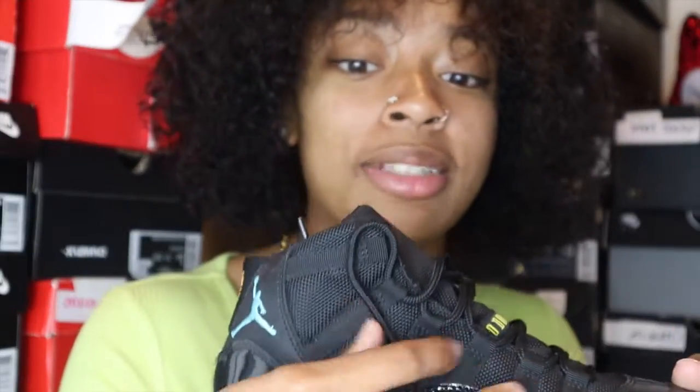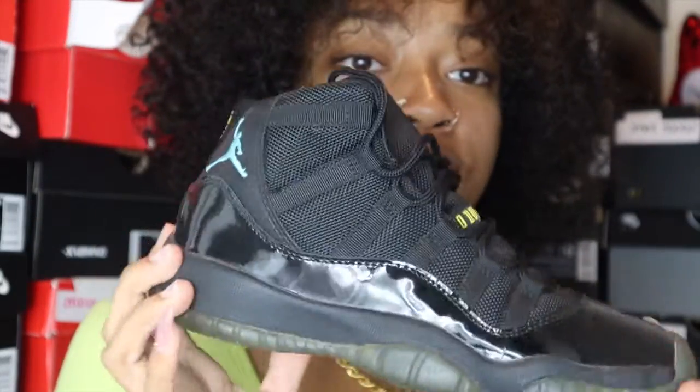It's just so neat, and the black and the jumpman really bring it. It's just a beautiful shoe.